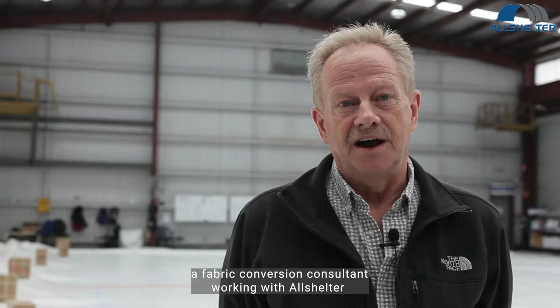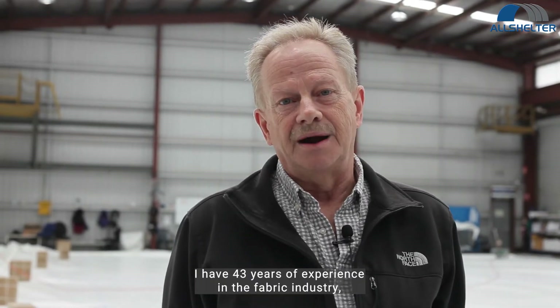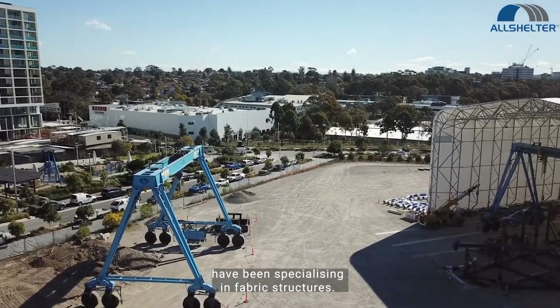Hi, I am Ivan Hine, a fabric conversion consultant working with Allshelter in Lawson, New South Wales, Australia. I have 43 years of experience in the fabric industry. The last 20 years have been specializing in fabric structures.